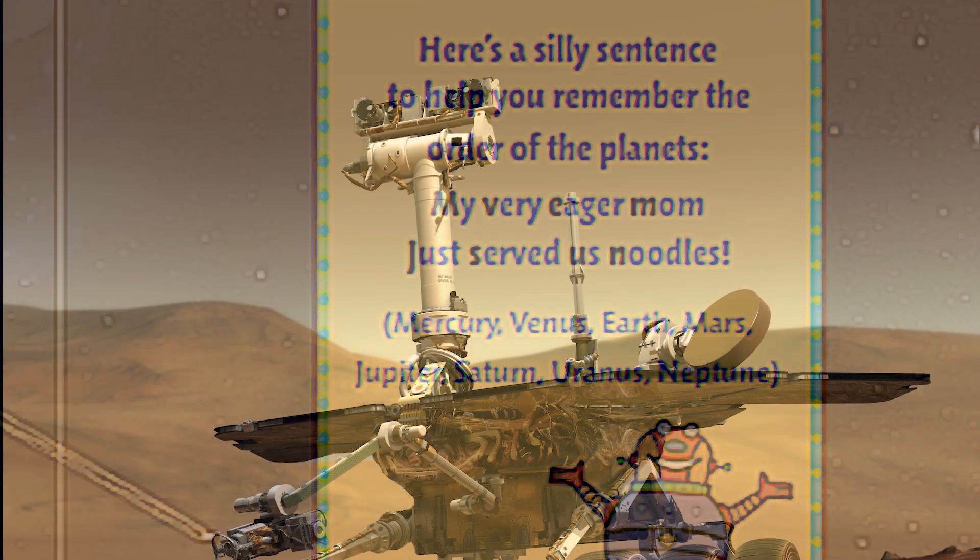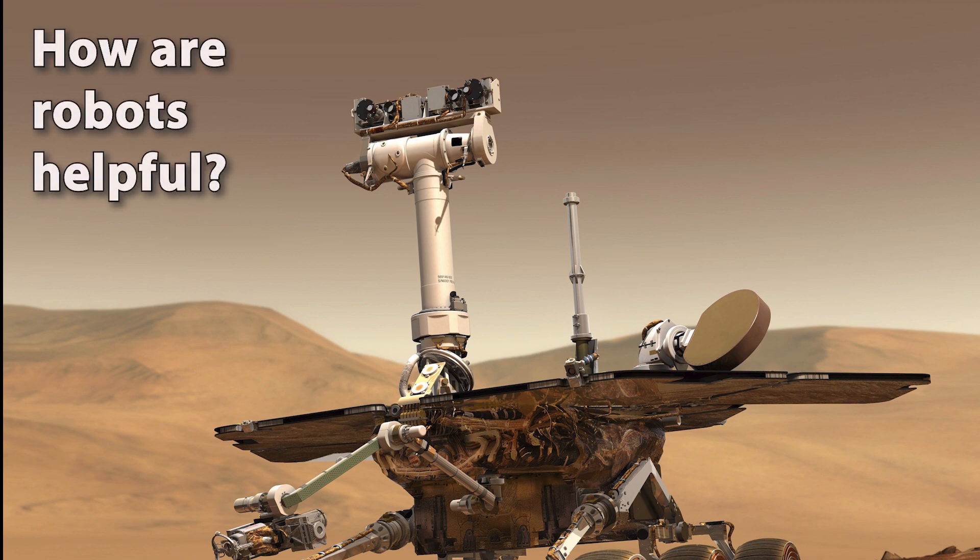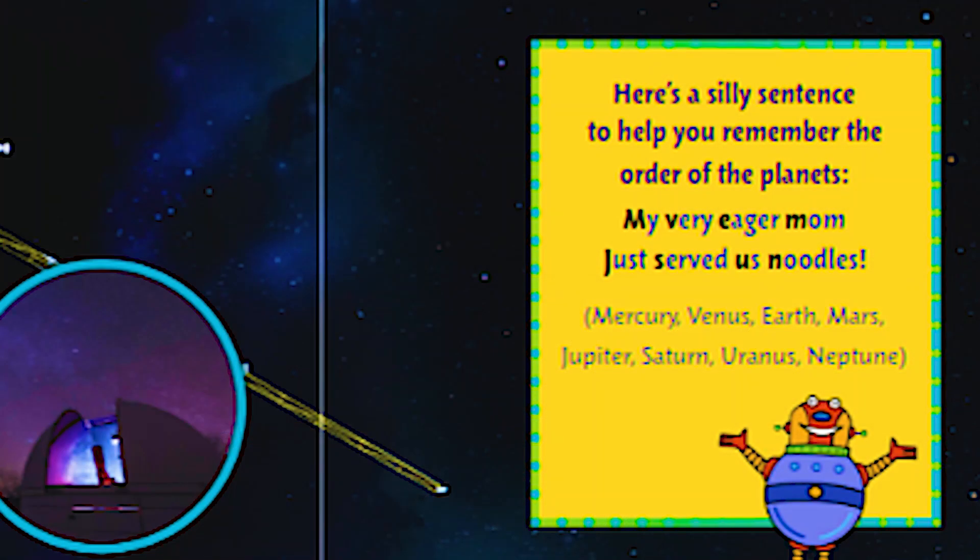So for today's reading, there are two things for you to think about. First question: how are robots helpful? And second, instead of a question, try this: try reading the silly sentence on page 59 a few times so you can start to learn the planet order.